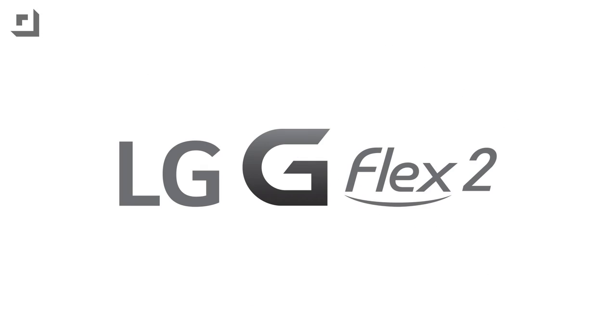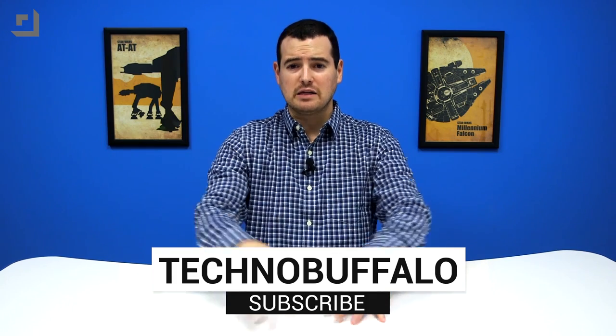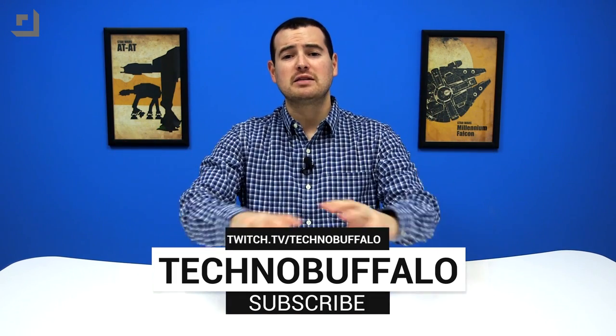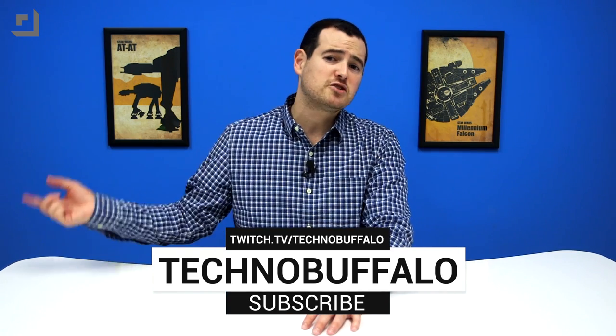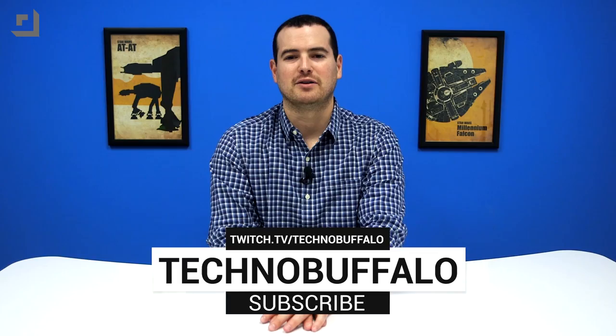This episode of TechnoBuffalo was brought to you by the all-new G Flex 2 from LG. Life's good. Thanks for watching — hope you enjoyed. We love making tech videos here. If you like watching them as much as we love making them and enjoy playing with the latest consumer electronics gear, check us out and hit the big subscribe button. We've got new videos coming out almost every single day. We also have a channel on Twitch where we play games, sometimes not so well, at twitch.tv/technobuffalo.